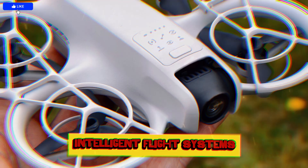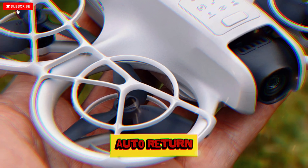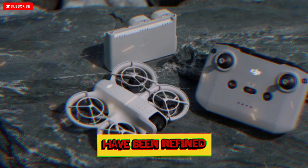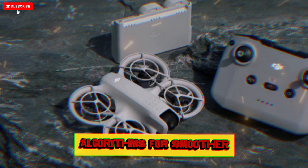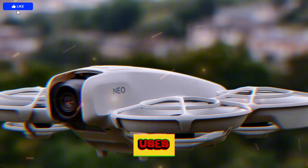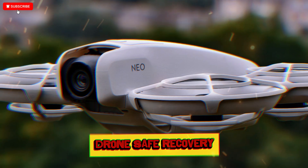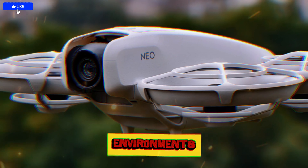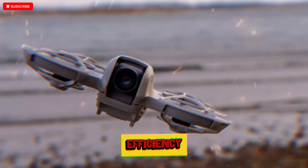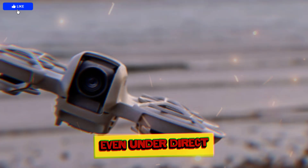Inside, the drone's intelligent flight systems have also seen significant enhancements. Features such as auto return, waypoint navigation, quick shots, and active track have been refined with better AI algorithms for smoother and more accurate flight paths. The improved return-to-home system uses real-time sensor data to avoid obstacles on its way back, ensuring safe recovery even in complex environments. The NEO 2's internal cooling mechanism has been redesigned to improve thermal efficiency during extended use, keeping performance consistent even under direct sunlight.